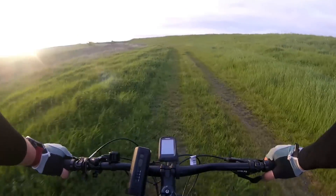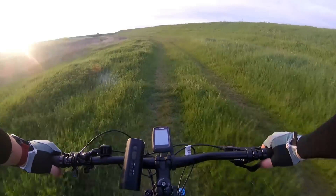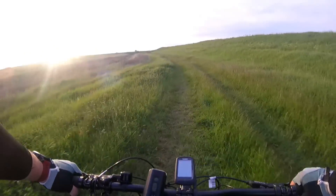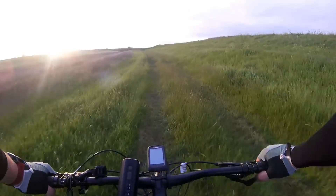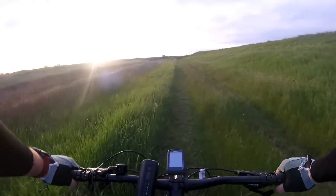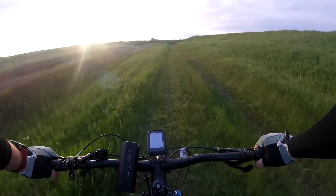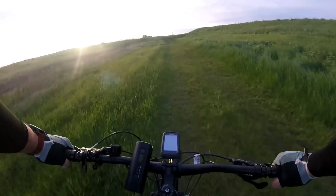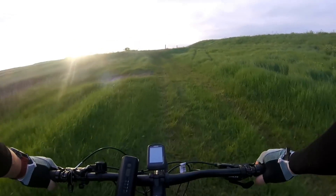Let's talk about that rear shock. The standard Monarch shock that it comes with — you can't lock it out, basically. When you think about what the bike was designed for, that's not a bad thing, because they only ever intended that people will probably take it to trails and bike parks and ride down them. But from my perspective, a lockable rear shock is worth its weight in gold. In fact, in the real world, it's a bit of a necessity.